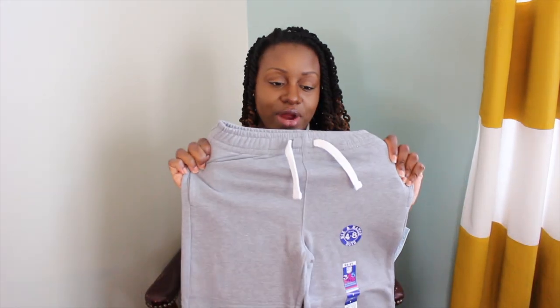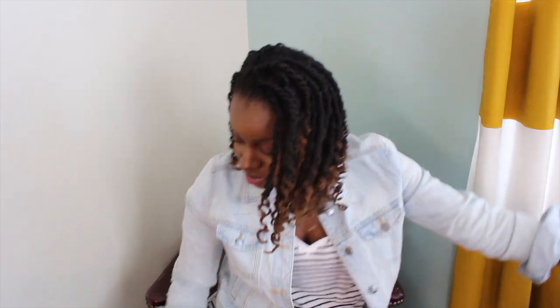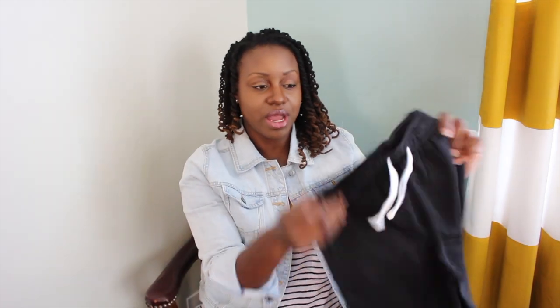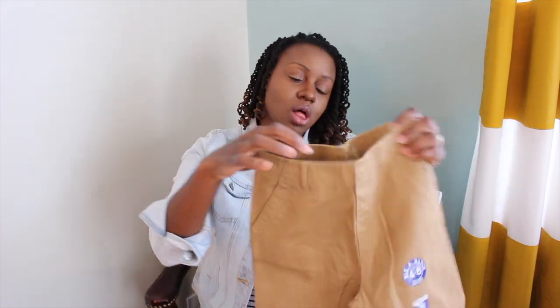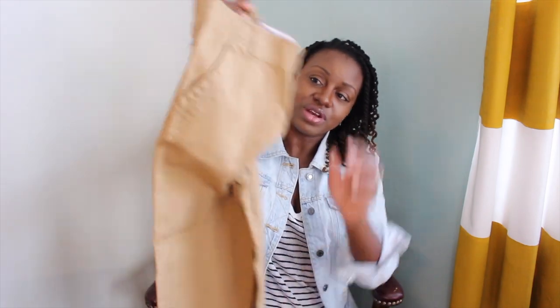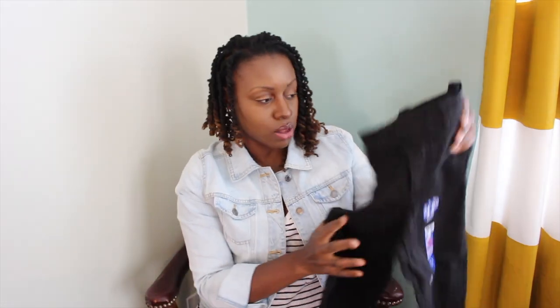I also got my 5-year-old a pair of gray sweatpants with detailing on the knee patches for only $5.97, and a pair in black as well, also $5.97. For pants, I got him a pair of khakis in the lighter weight material for $5.97 — they have belt loops, are easy to dress up or down, and are great for transitioning from hotter to cooler weather. I also got him the same ones in black.